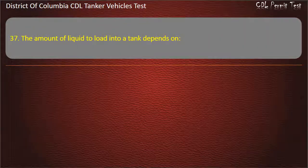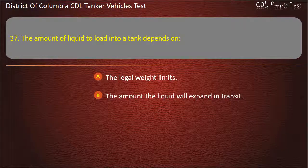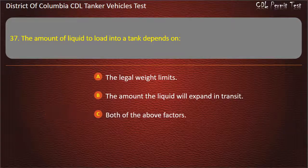Question 37: The amount of liquid to load into a tank depends on: The legal weight limits; The amount the liquid will expand in transit; Both of the above factors. Answer: Both of the above factors.